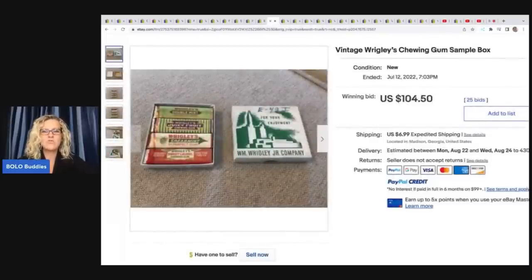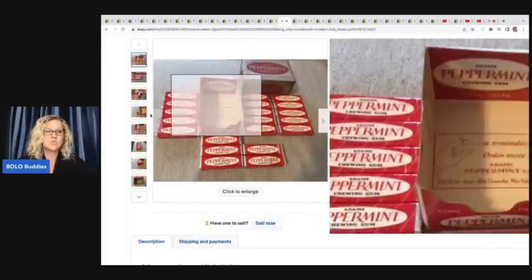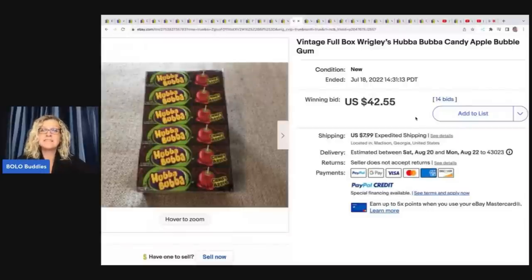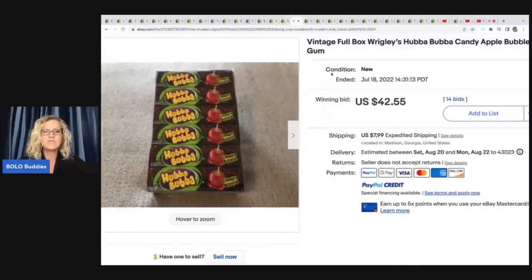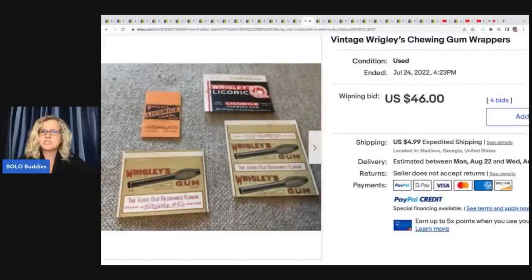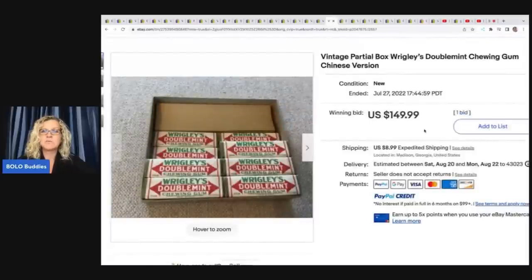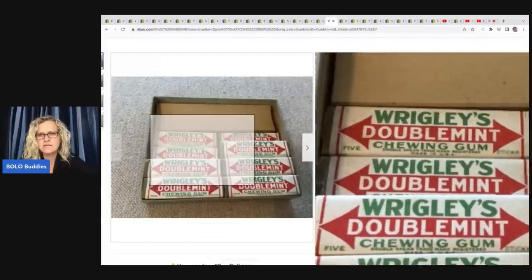Wrigley's chewing gum sample box — $104.50 for this one. A vintage full box of Adams peppermint chewing gum — never heard of that one — sold for $356.25. If you can find the original packaging, it's definitely going to bring up the value, plus there's a lot of gum in there. Vintage full box of Wrigley's Hubba Bubba candy apple — I'm surprised this went so low, maybe a reseller bought it to flip — $42.55 plus shipping.